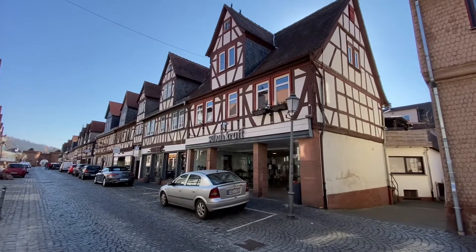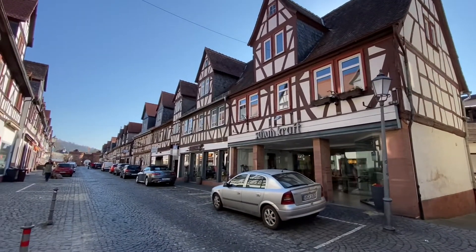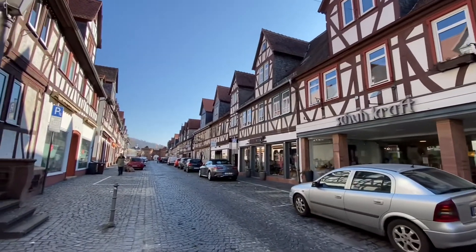We're about five minutes from the train station. This is a straight walk from the train station into Büdingen's old town.